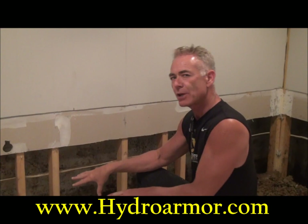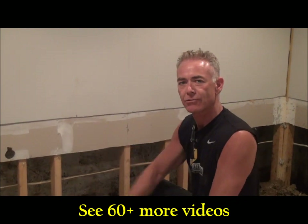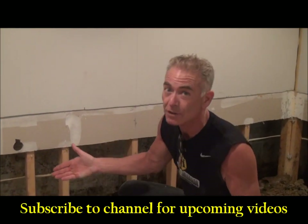I'm Dan O'Connor with the Hydro Army System. Opening up a job today where I'm going to pull apart a real original French drain. Everybody thinks that gaps are a French drain, or this is a French drain, or that's a French drain. There's only one real French drain — designed by Mr. French. That's why it's called that.